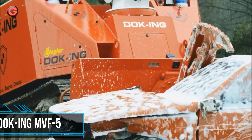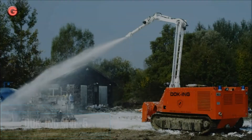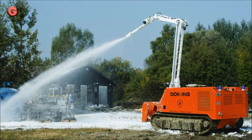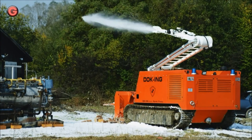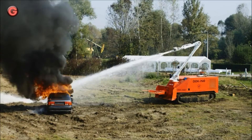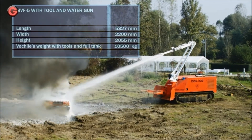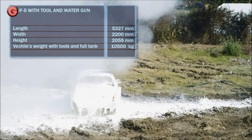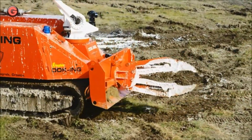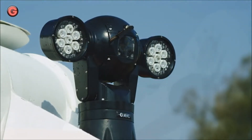The MVF-5 is a multi-mission, heavy-duty robotic system for emergency response. It serves first responders to execute tasks in the harshest, most demanding, and life-threatening conditions. The primary objective of the MVF-5 is fire extinguishing in extreme conditions, in inaccessible areas of high risk, clearing roadblocks and debris without direct threat to operators.